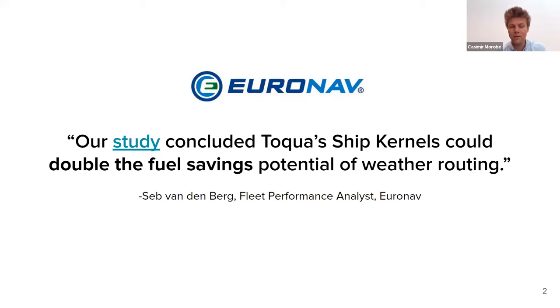It's important to note that we are not a weather routing solution — we just provide speed fuel models, which we call ship kernels, using our own technology. Because of the high quality of these models, other solutions such as weather routing can increase their savings potential. Doubling the fuel savings of weather routing is a pretty massive impact, as weather routing is the go-to use case for many companies wanting to reduce emissions in the short term.